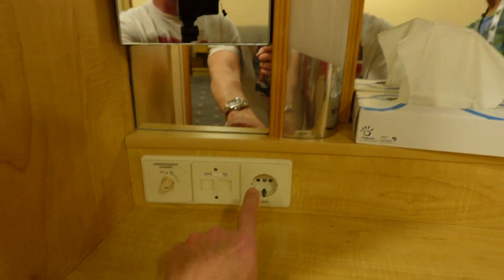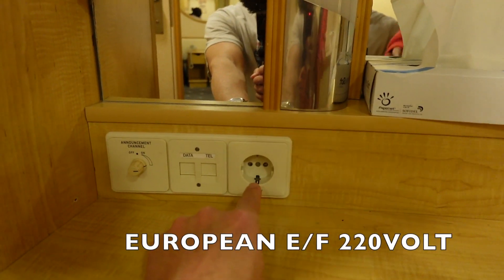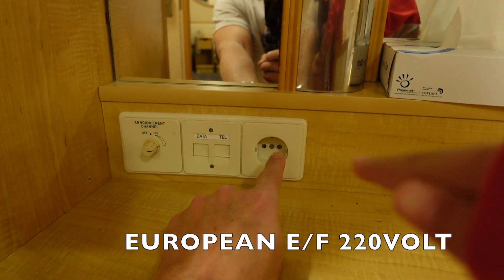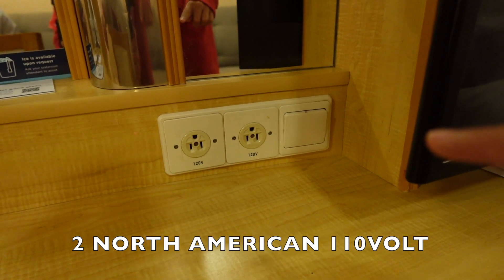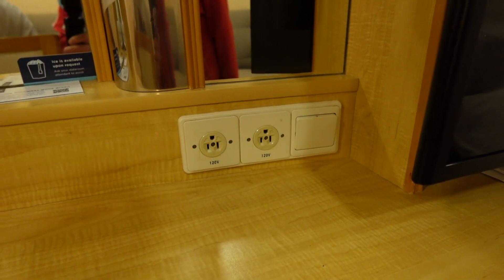Let's talk power. You do have a standard European 220-volt outlet — that's an EF grounded outlet — and then you do have two 110-volt North American Edison outlets next to the light switch for the vanity.